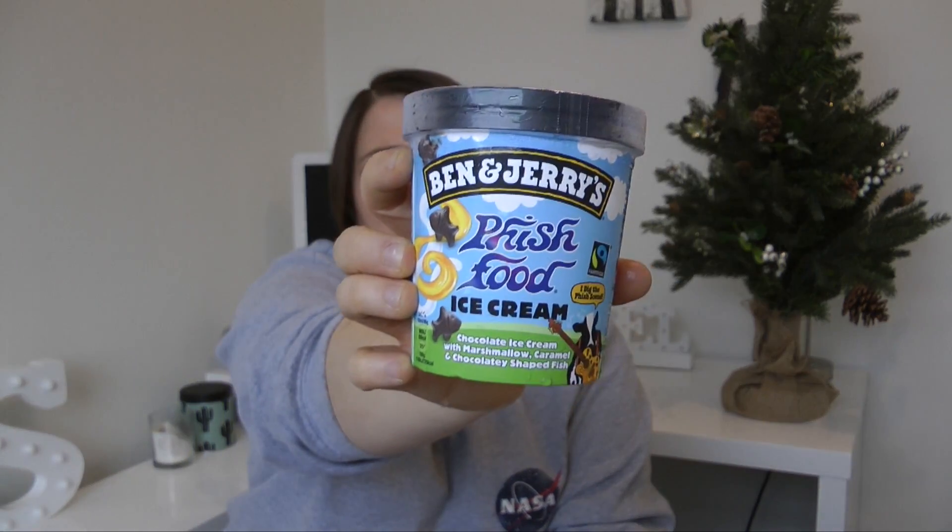The two flavours I find absolutely the yummiest: we have Fish Food, which is chocolate ice cream with marshmallow, caramel, and chocolatey fish-shaped pieces — why not? My other favourite is the Chocolate Fudge Brownie. They sometimes do Christmas flavours like Minted Wonderland as well, which is delicious — it's a mint chocolate chip type flavour. These two are my year-round favourites, but they're also great if you're looking to serve ice cream as dessert for Christmas.